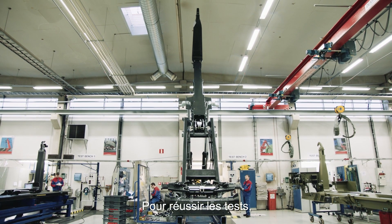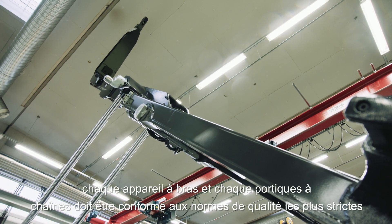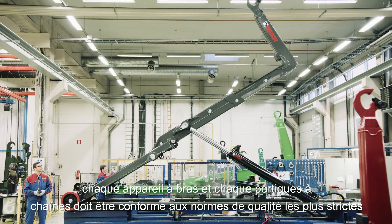To pass, every hook lift and skip loader must live up to the highest quality standards.